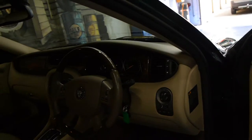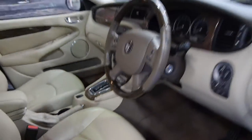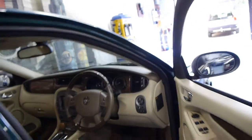It's got cream leather interior, navigation, Bluetooth, a wood grain steering wheel, memory electric seats, and front and rear parking sensors. It's also got the 5 speed automatic transmission.